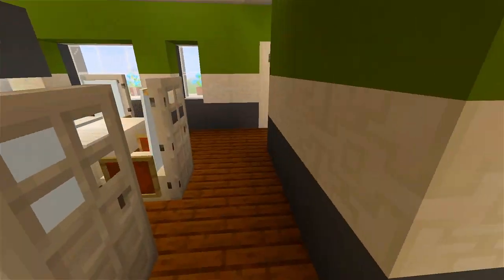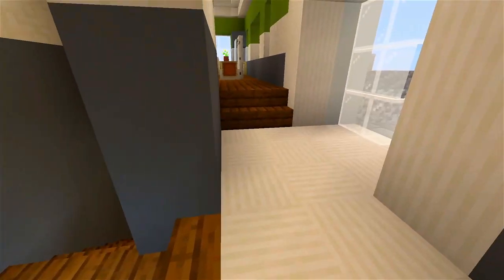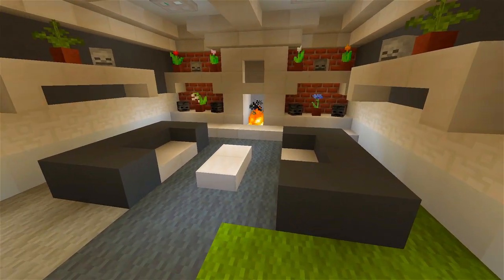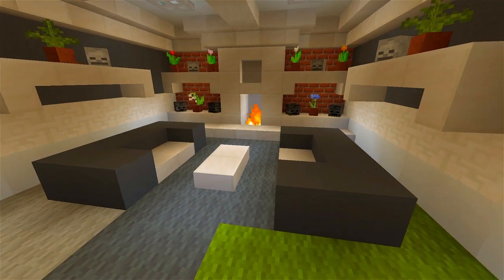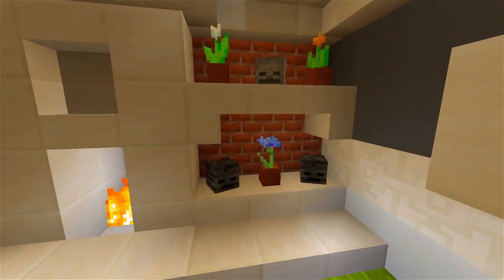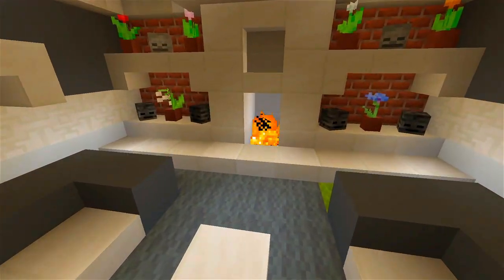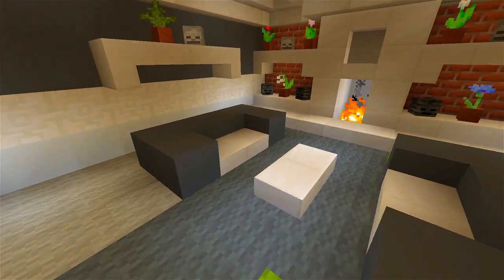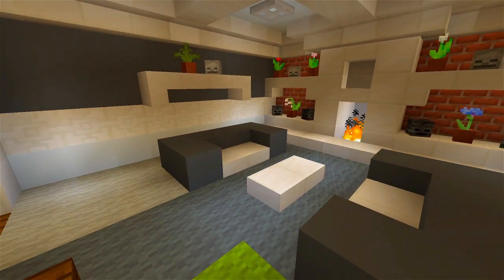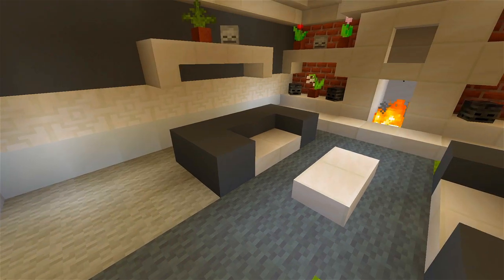We'll head downstairs, back towards the front, pretty much towards the entrance, and then we head down this staircase. This is where the living room is. I thought it would be cool to leave the brick from the outside as exposed brick here on the inside — I think it looks really, really nice. Got the fireplace right in the middle and some couches. The living room is pretty small as well, but like I mentioned with the upstairs, I tried to make use of the space as best I could.